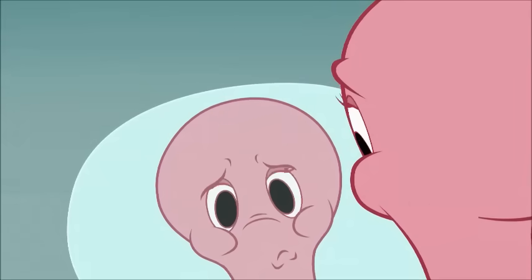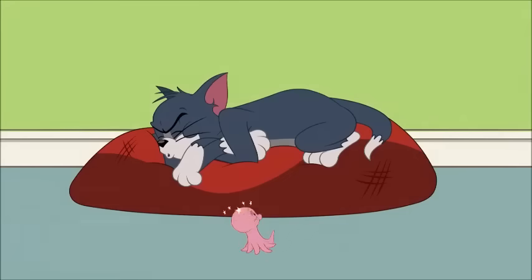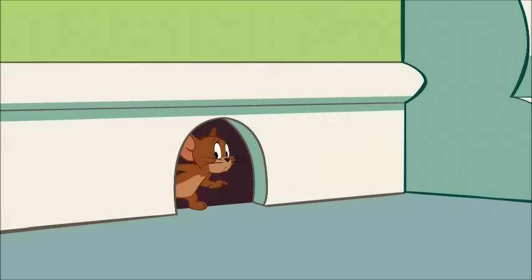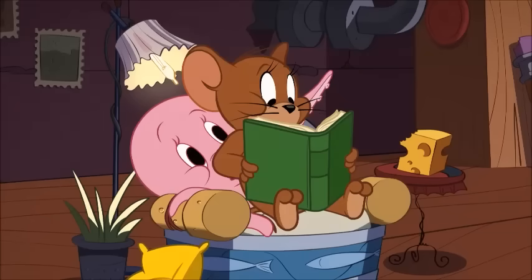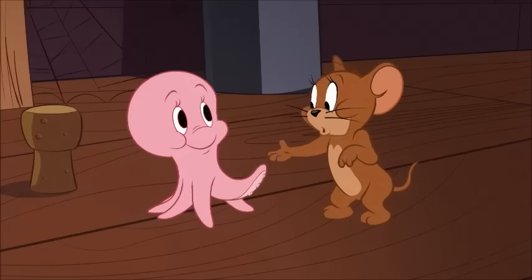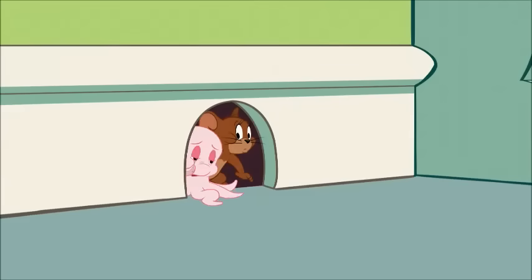Part 2. Let's go. Rick, whose turn is it to fill Tom's water dish? Yours? Okay, but I guess it's your turn to take care of the litter box then.